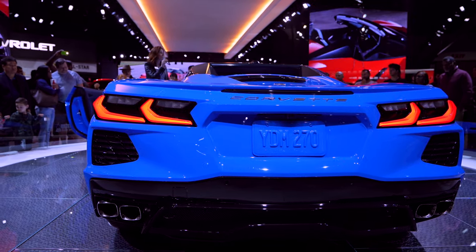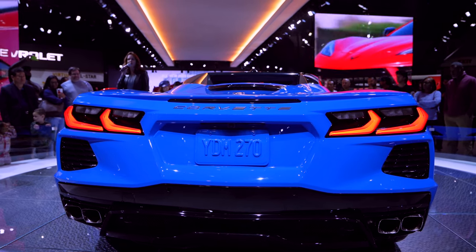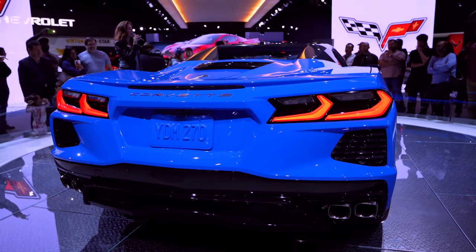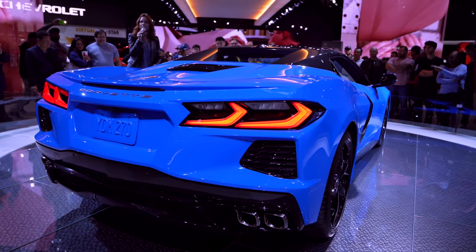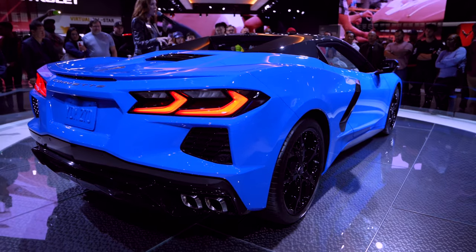In our first generation, we started off as a simple roadster. By the end of the seventh generation, we were a full-blown supercar. But the 2020 Stingray — this is the biggest change we've ever put the car through, because we took the engine out of the front and put it in the middle of the car. That's obviously going to change a number of things in the way the car performs, the way it handles, but it's also still very much a Corvette.